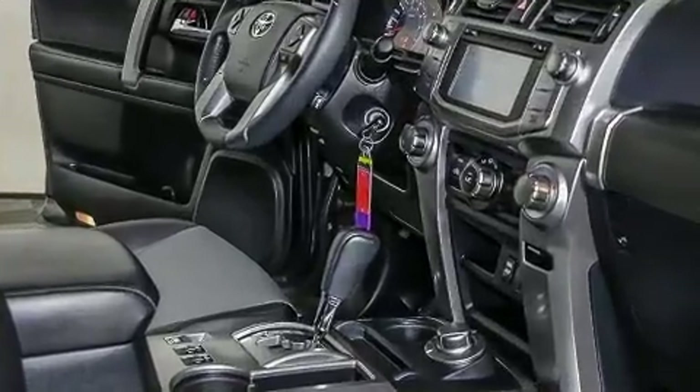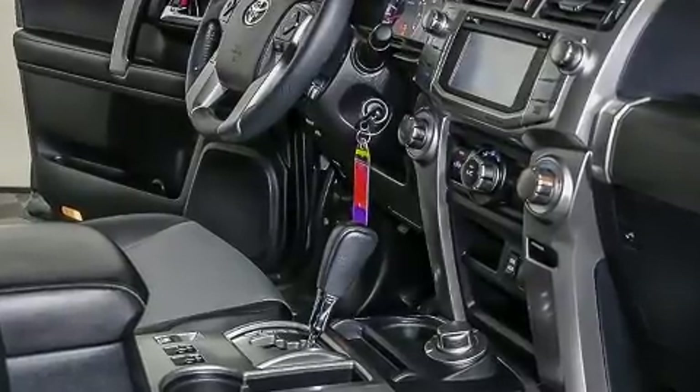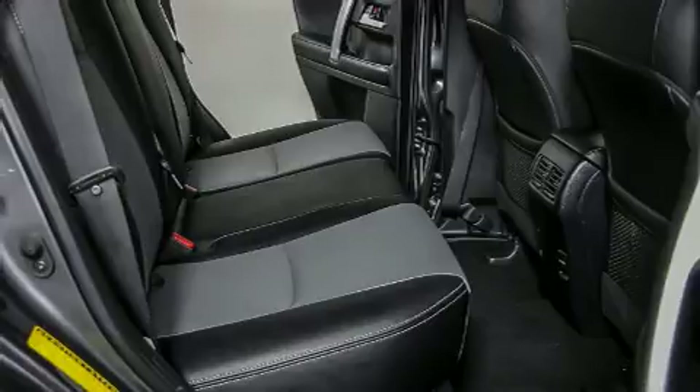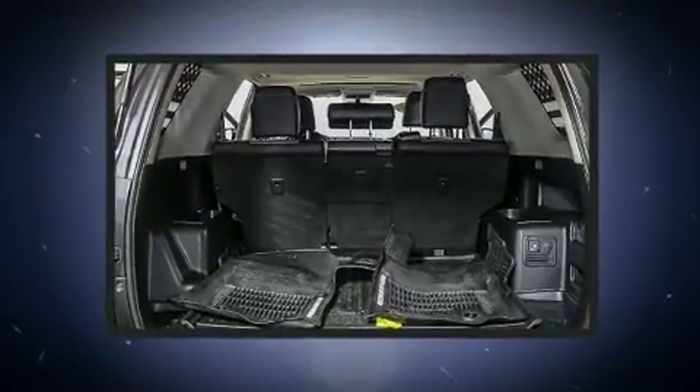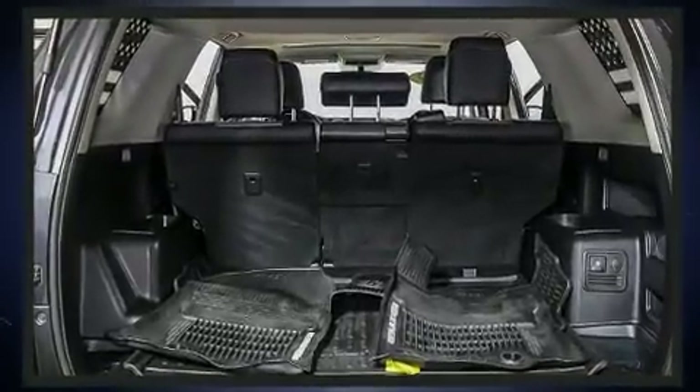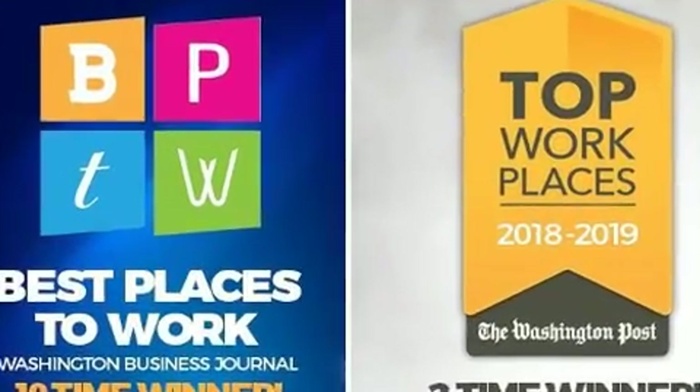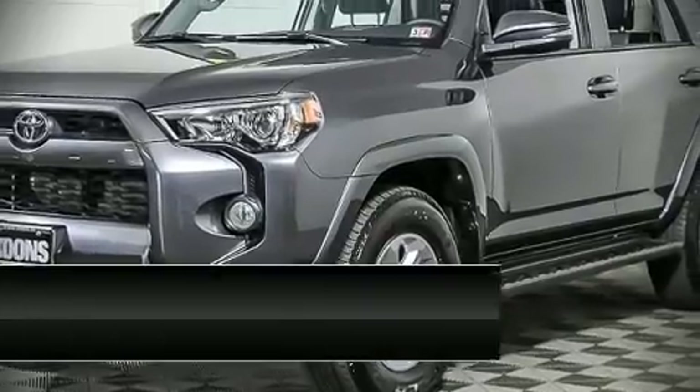Toyota ensures the safety and security of its passengers with equipment such as dual front impact airbags with occupant sensing, airbag head curtain airbags, brake assist, anti-whiplash front head restraints, a security system, an emergency communication system, and four-wheel disc brakes with ABS.